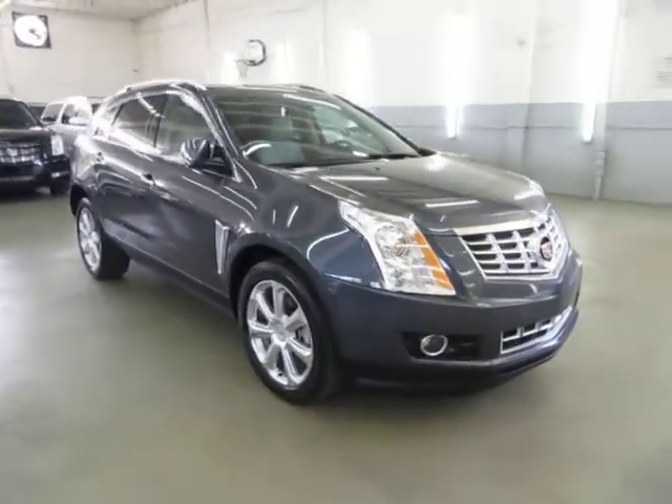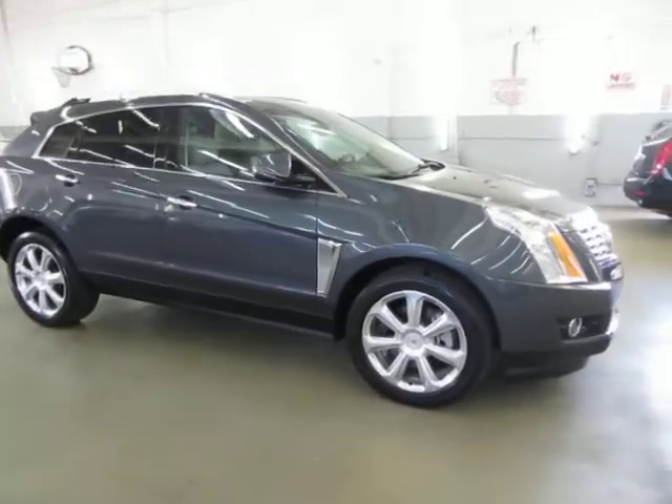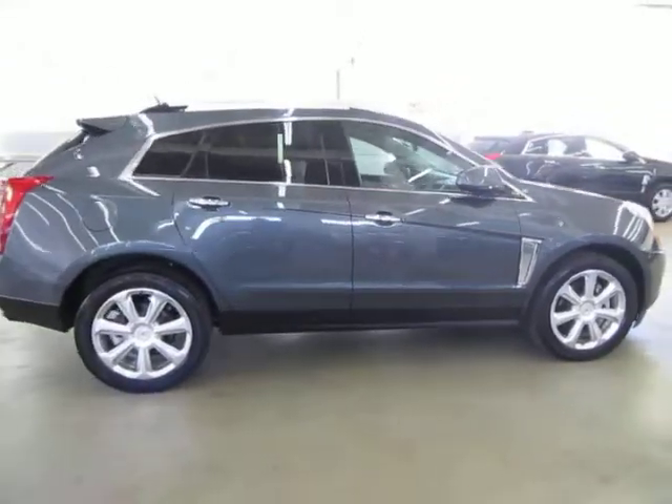It is only 28,000 miles and is still under the balance of a four-year, 50,000-mile bumper-to-bumper warranty, which is followed by a five-year, 100,000-mile powertrain warranty.